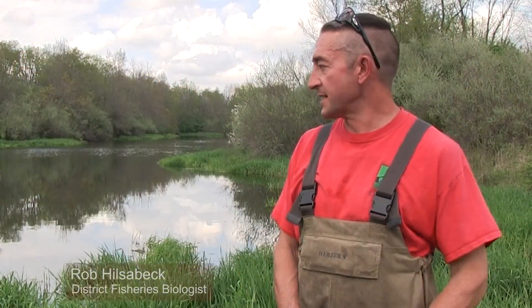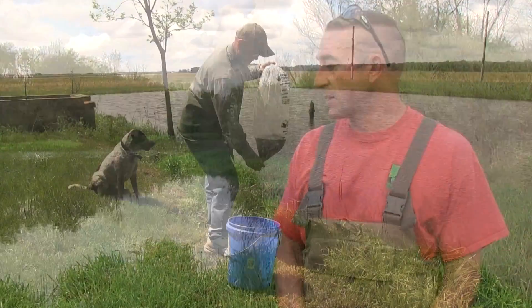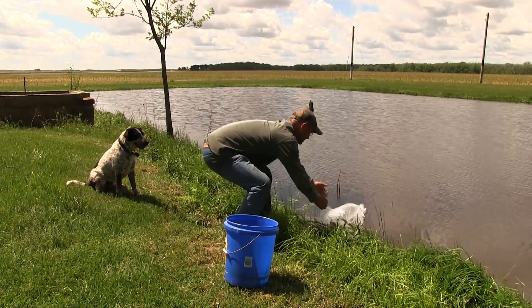Today we're going to discuss the stocking of a brand new pond here in Illinois — one that either is a brand new pond that does not have any fish present in it, or one that has had a winter kill or a summer kill, so we're starting from scratch.